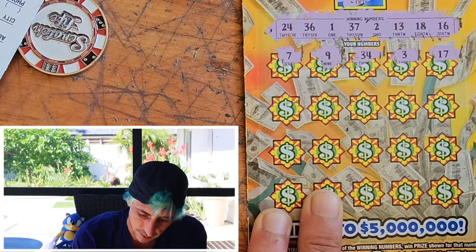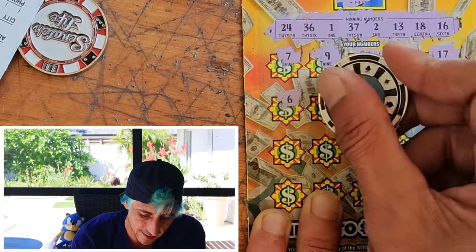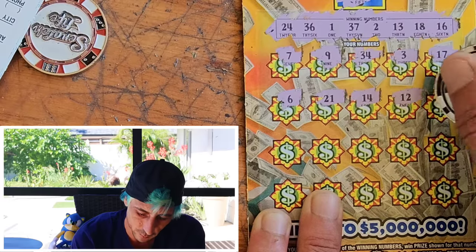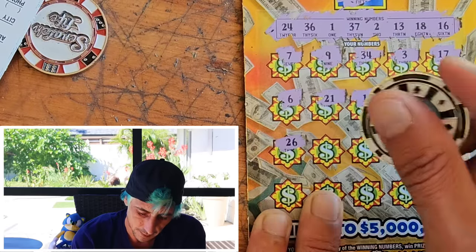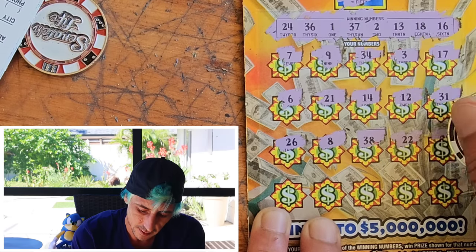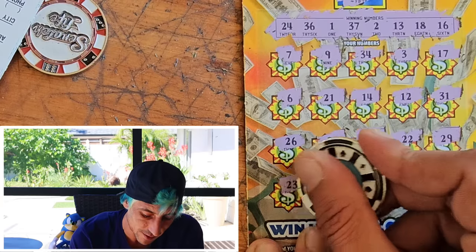Beautiful one off. Another one — so many one offs. If we take the overall odds, if we don't get it on this ticket — and we don't know yet — the next ticket should technically be a win.